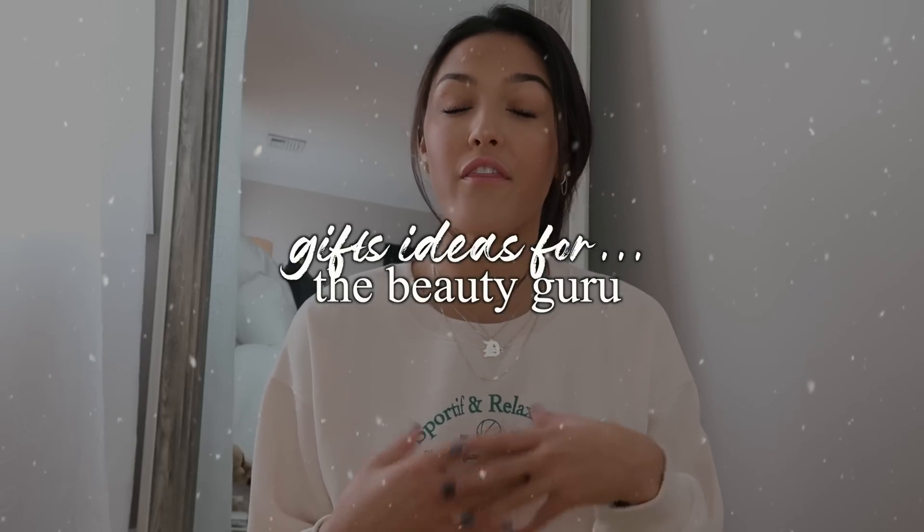The first section is gifts for the beauty guru in your life. If you know somebody who blow dries their hair multiple times a week and they don't already have the Revlon hair dryer, then they absolutely need it. It has a brush head so it makes your hair look like you just left a salon — super attainable even for people who aren't great at doing hair, like me.